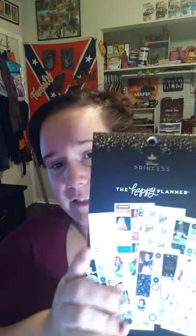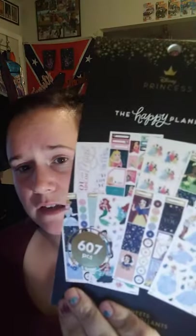So I got the sticker book that comes with 607 pieces. Now normally their Happy Planner sticker books are like $12.82, less than $13. But this one's $17.88, so I went ahead and got it.